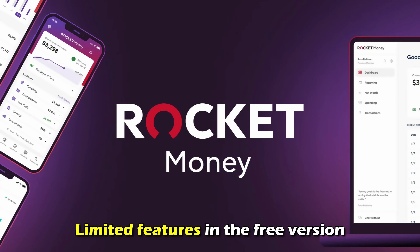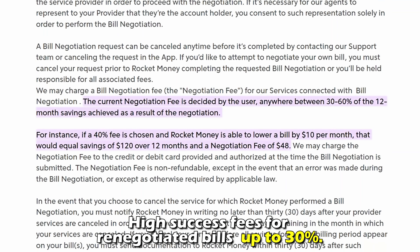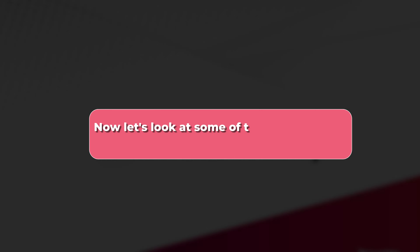Cons: limited features in the free version, and high success fees for renegotiated bills — up to 30%.